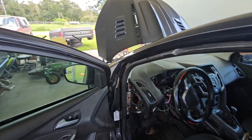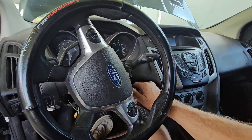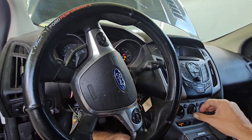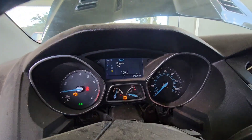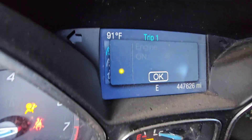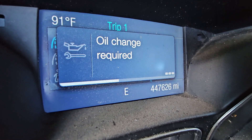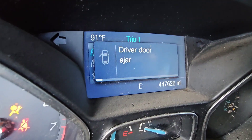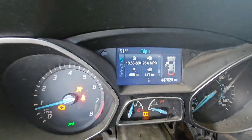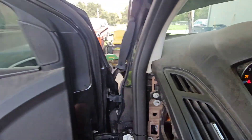Let's get in and give it a start so you guys can hear what it sounds like. It is a 5-speed, so I'm going to push in on the clutch. And there we go. We've got 447,626 miles on this thing. It has every warning light on that it can have because it has that many miles. Let's get out and take a look and a listen.